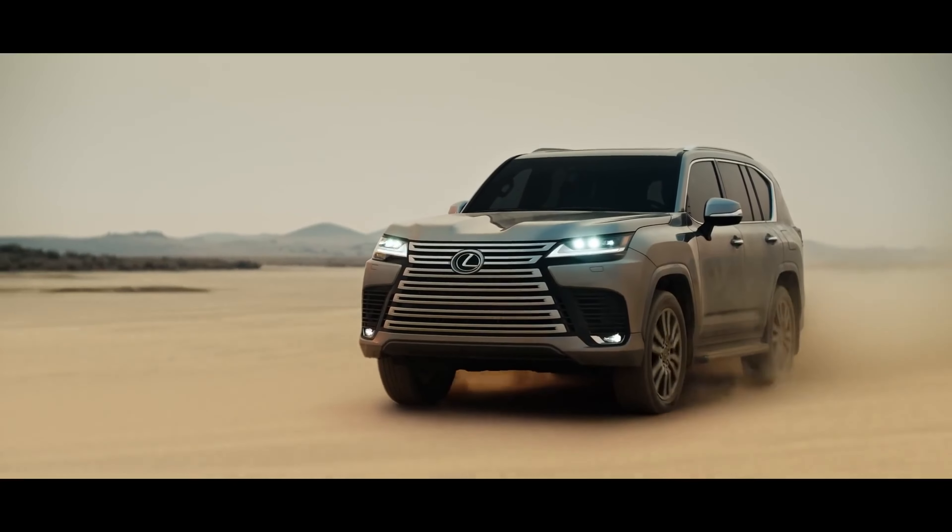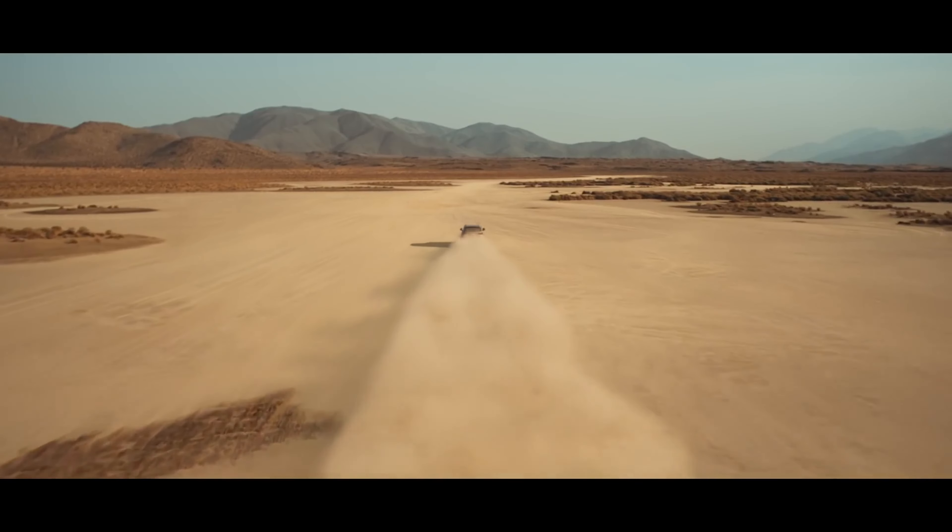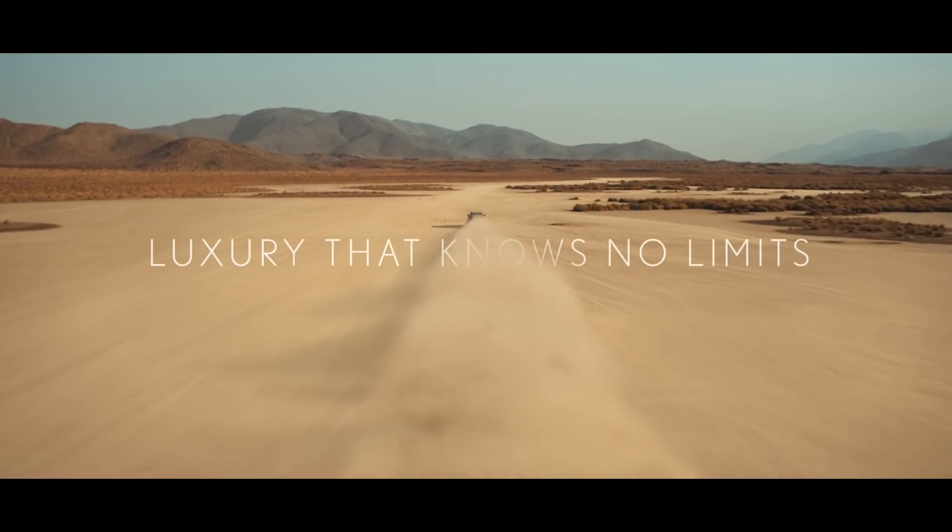The all-new Lexus LX. Luxury that knows no limits.